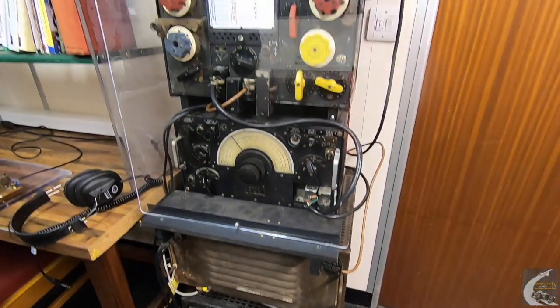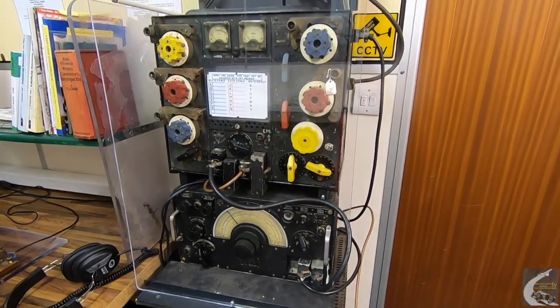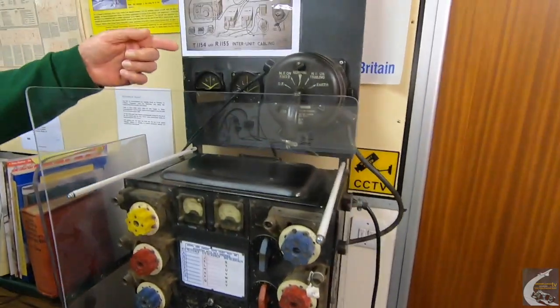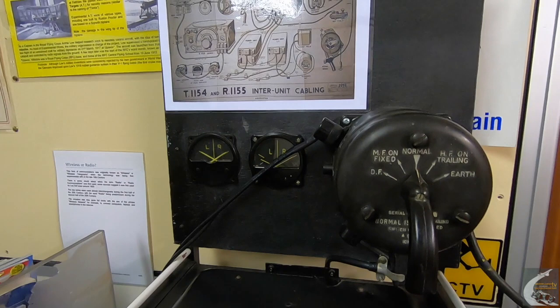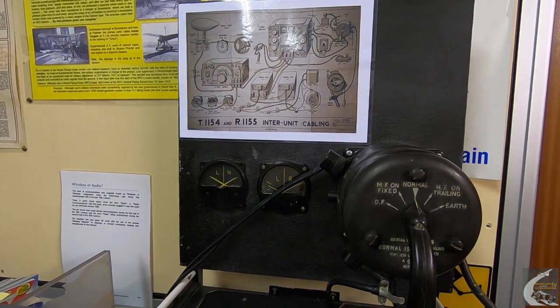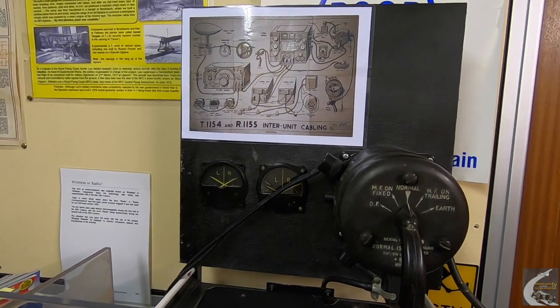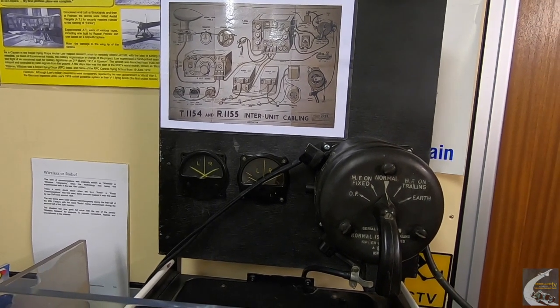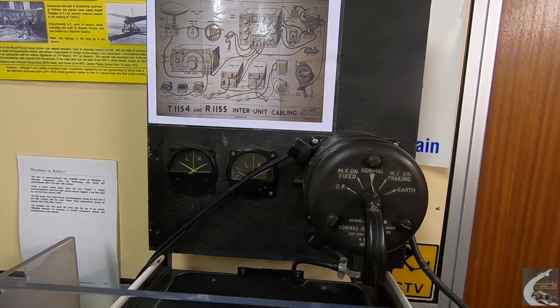Up at the top here is a switch — we call it a J switch. This is quite a rare beast. It was used on all the aircraft: Wellingtons, Halifaxes, Lancasters, etc., to select antennas. They are quite a rare beast these days.